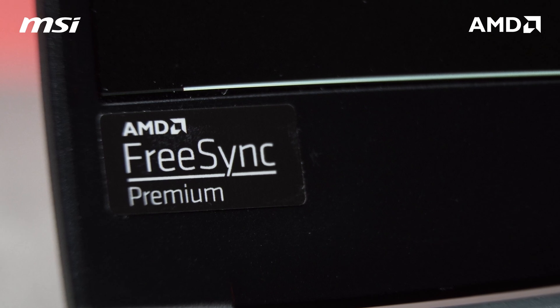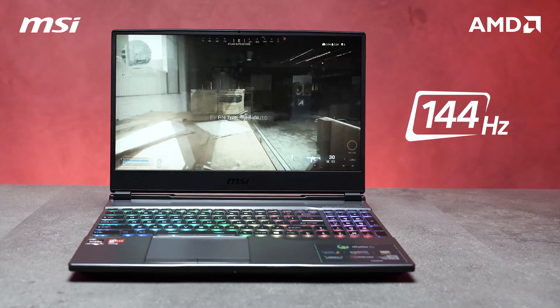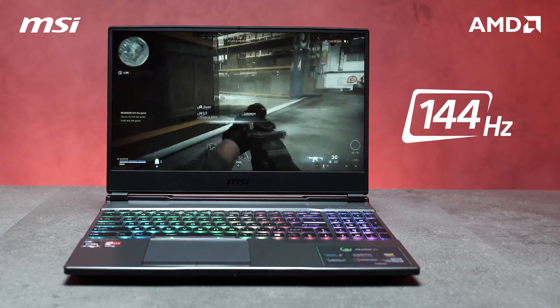For the screen of the MSI Alpha 15, it's got a 144Hz 1080p 15-inch display powered by AMD FreeSync Premium, giving you that competitive advantage by providing buttery smooth visuals in eSports titles.